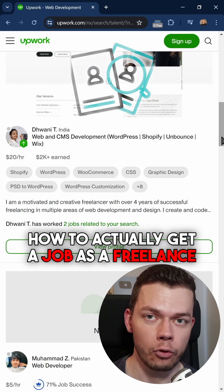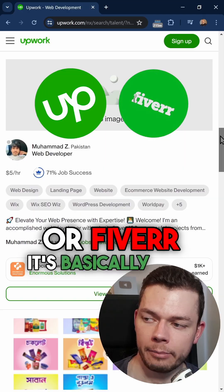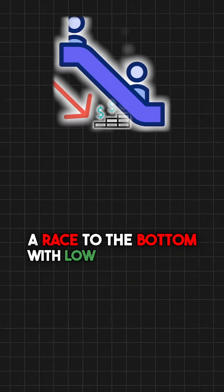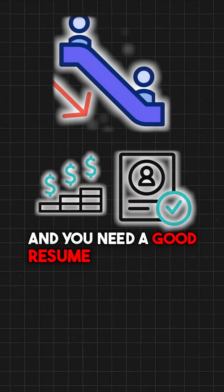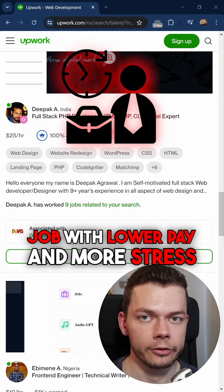How to actually get a job as a freelance developer. When you sign up on a site like Upwork or Fiverr, it's basically just a race to the bottom with low hourly rates, and you need a good resume to even get started. It's almost always worse than a full-time job with lower pay and more stress.